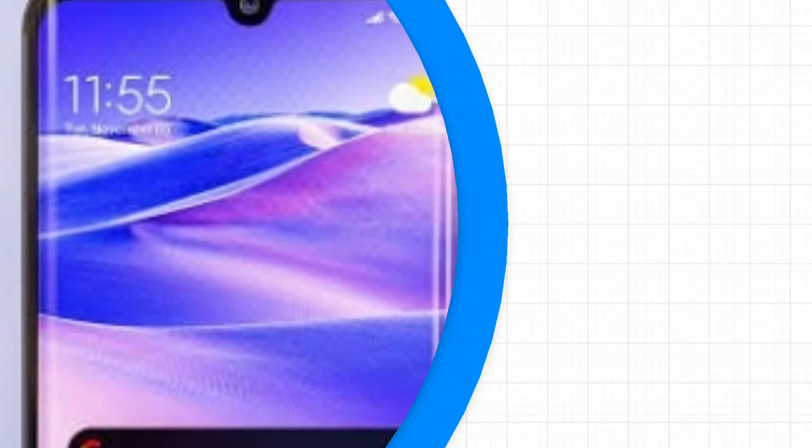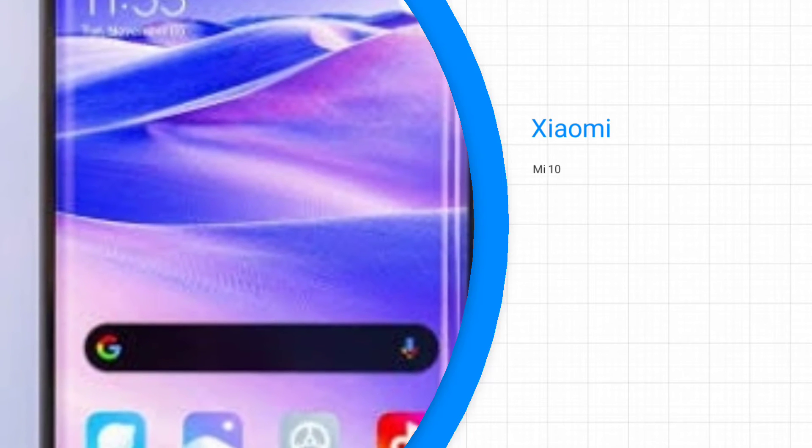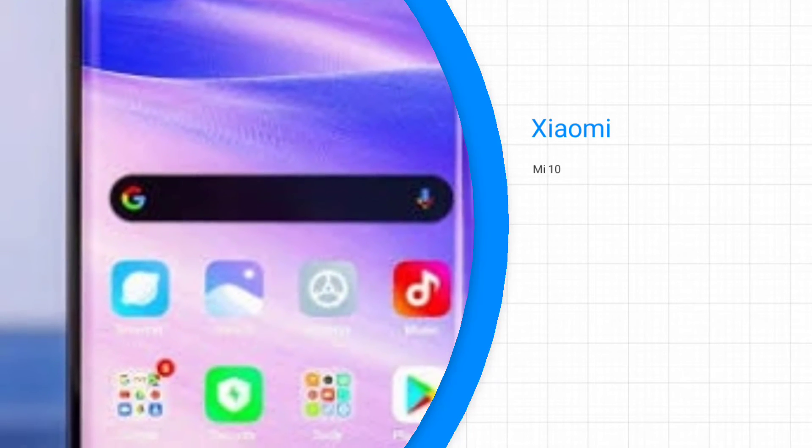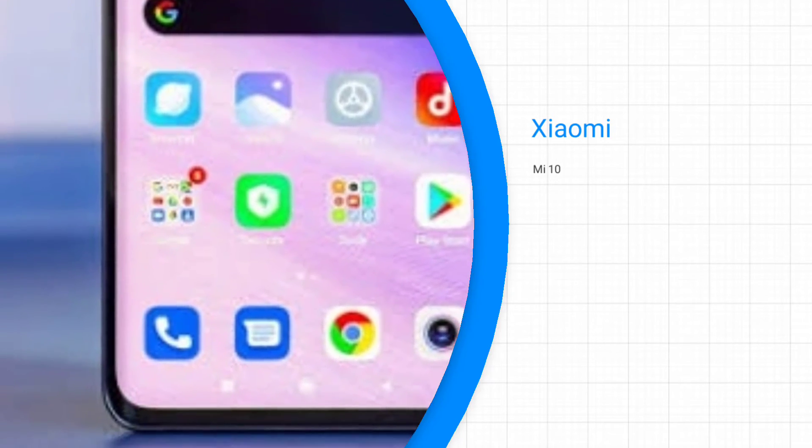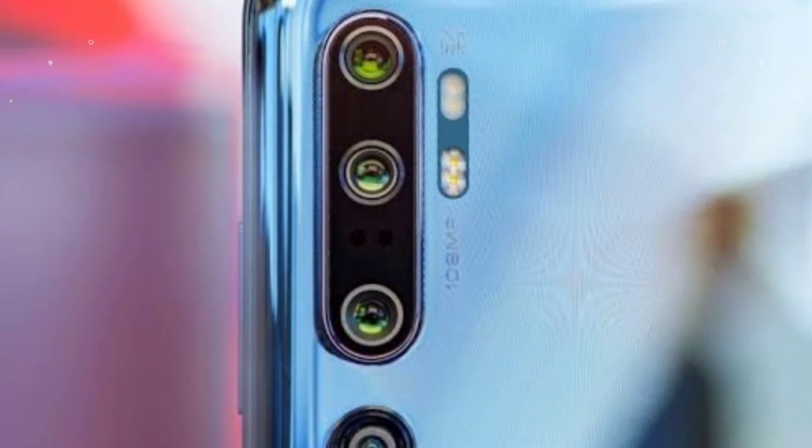At last, we have the Xiaomi Mi 10. Xiaomi is likely to launch the Mi 10, which is powered by an octa-core Snapdragon 865 processor. The smartphone contains a quad camera setup featuring 108MP, 20MP, 12MP, and 5MP cameras along with a 20MP selfie shooter. The smartphone runs on Android 10 operating system.